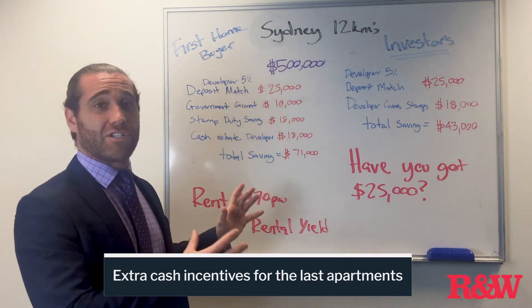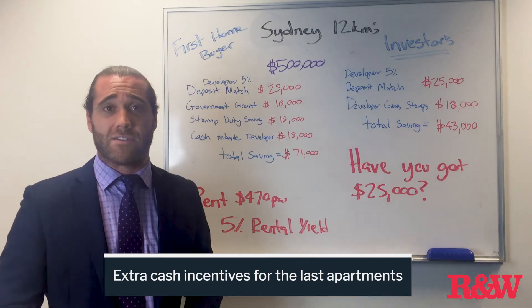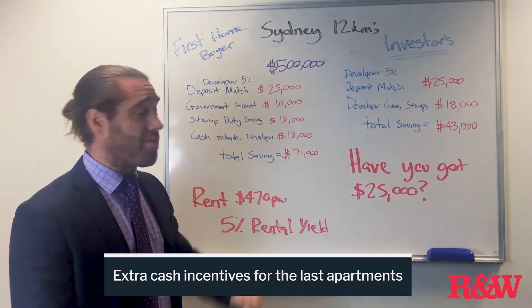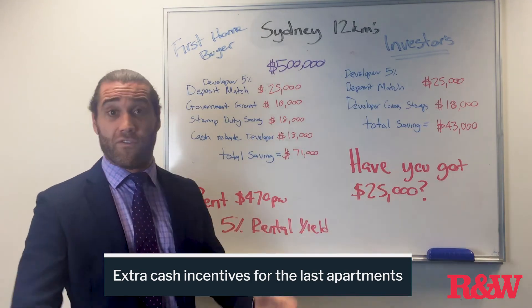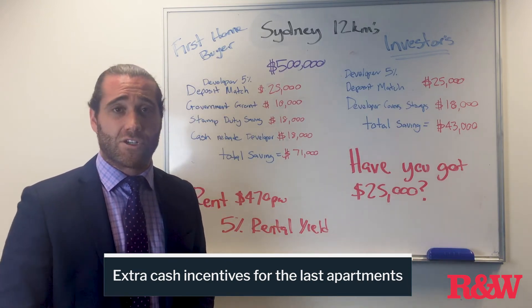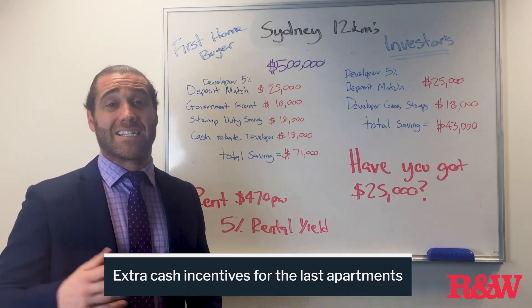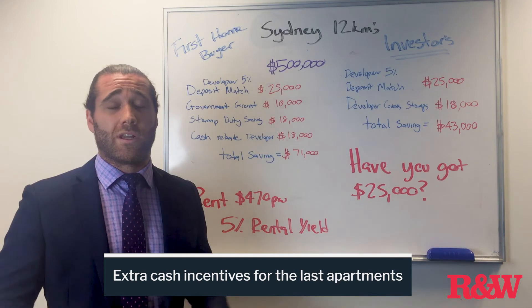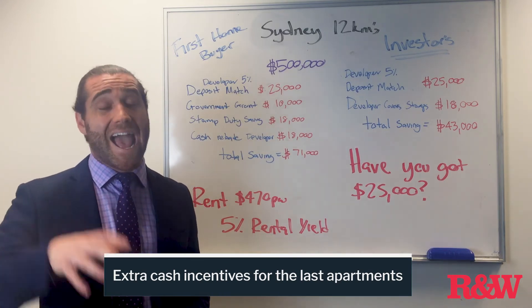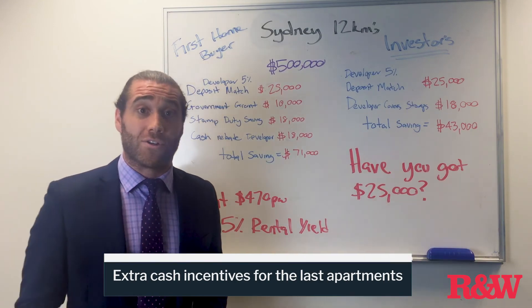If you'd like to learn about how to get into your own property for $25,000 and save around $71,000 as a first home buyer or $43,000 as an investor, please get in touch. I'd recommend having a quick conversation on the phone and then we can book in a display viewing — looking at this Saturday and also next Wednesday day and evening. Anyway, talk soon. Cheers!